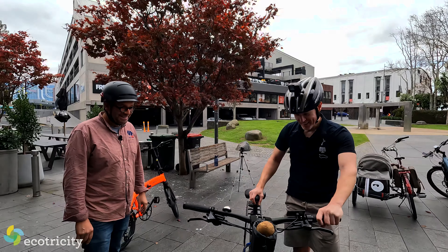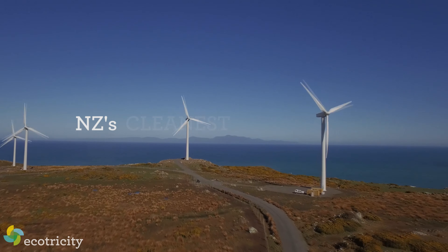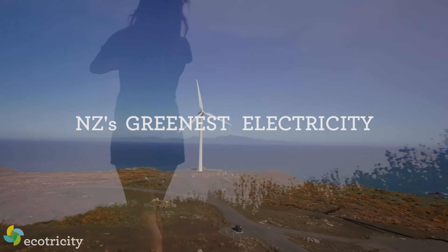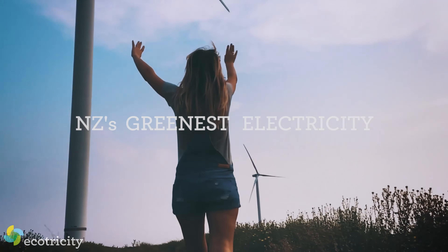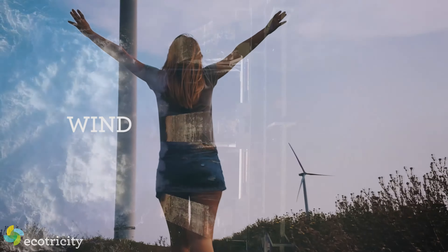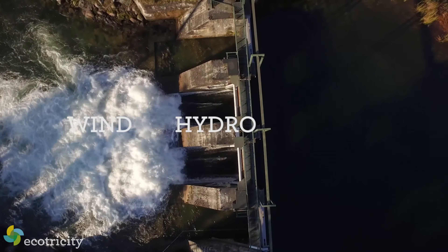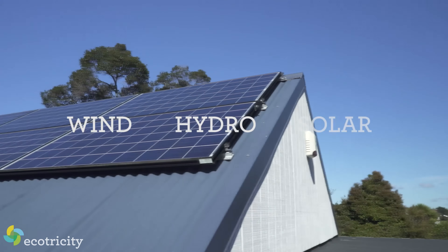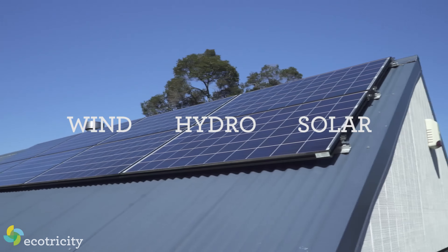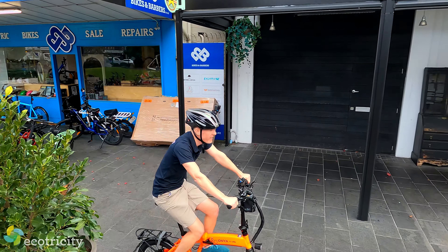Christian just made my job even easier, giving me the ideal spot to plug Ecotricity, which makes these videos possible. They're our country's only electricity provider which is Carbon Zero certified — that means every electron they provide is 100% renewable from only wind, hydro, and solar. So grab yourself some green cred and save some money by joining up today at ecotricity.co.nz. But for now, it's time to test each of those three e-bikes, starting with the most affordable option.